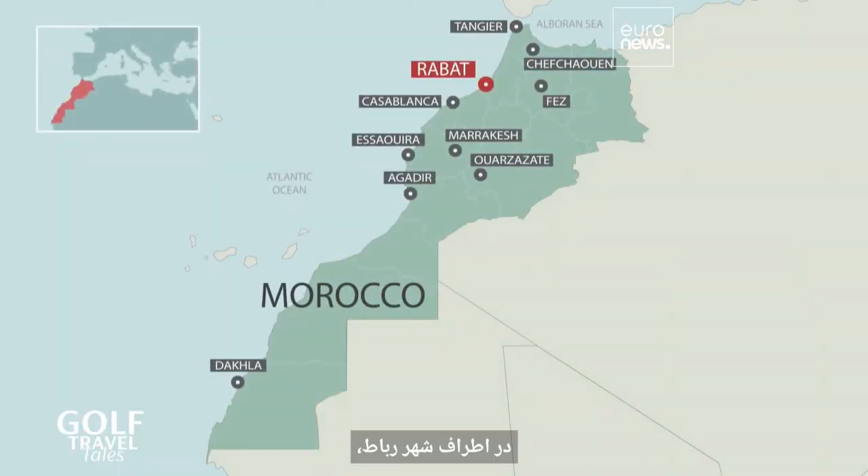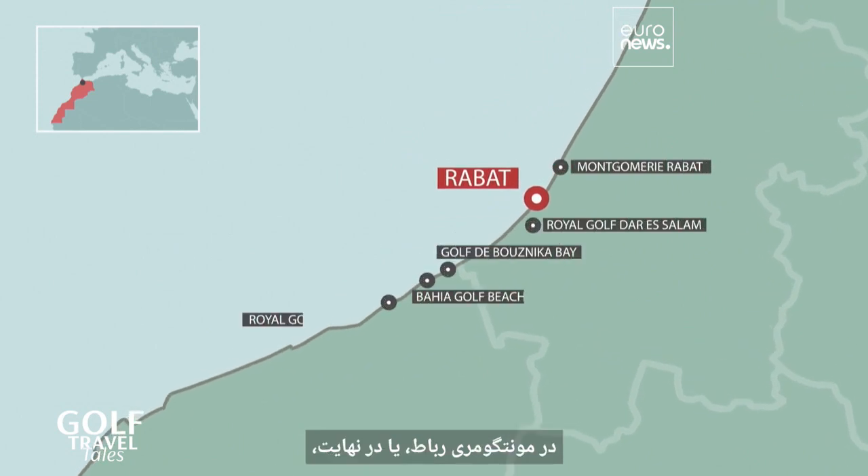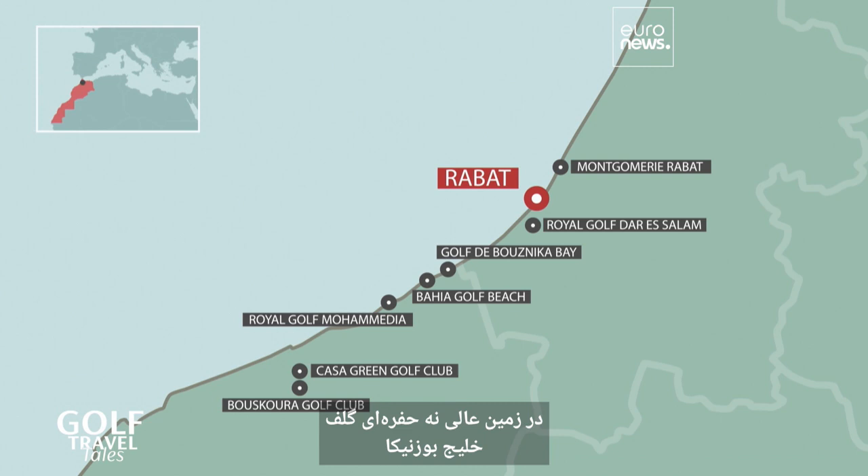Around the city of Rabat, you can also play at the Royal Golf Moor Media, at the Montgomery Rabat, or finally at the superb nine-hole course at the Buznika Bay Golf.